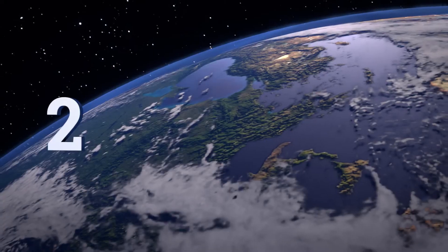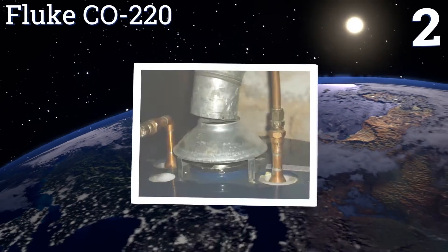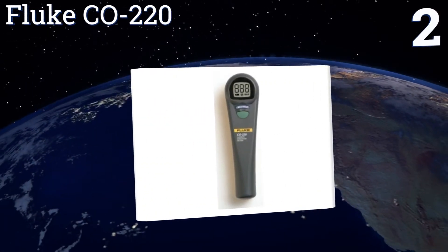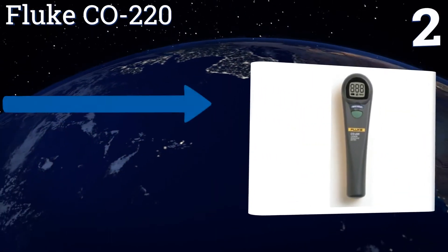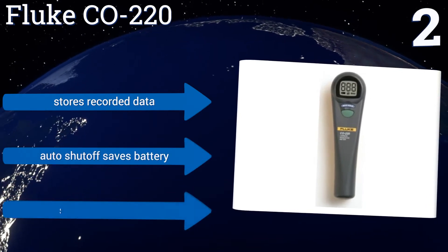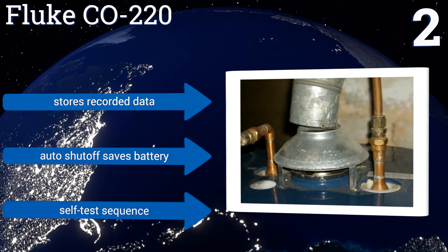At number two, the Fluke CO220 is very expensive but very accurate, and is a great choice for the emergency response professional who needs to quickly inspect a residence or facility while minimizing their chance for dangerous exposure during testing. It stores recorded data and features an auto shutoff to save the battery and a self-test sequence.